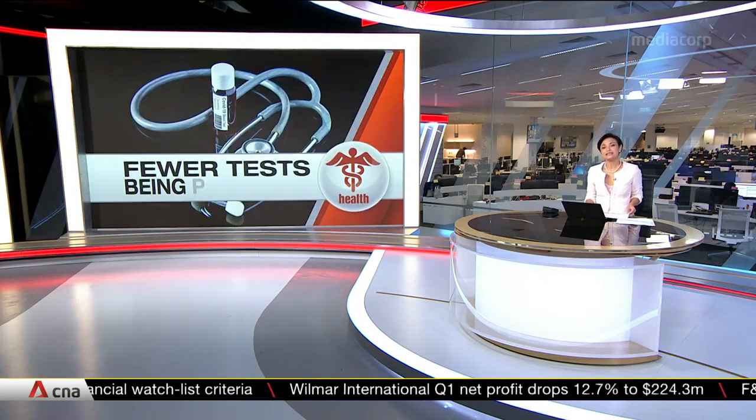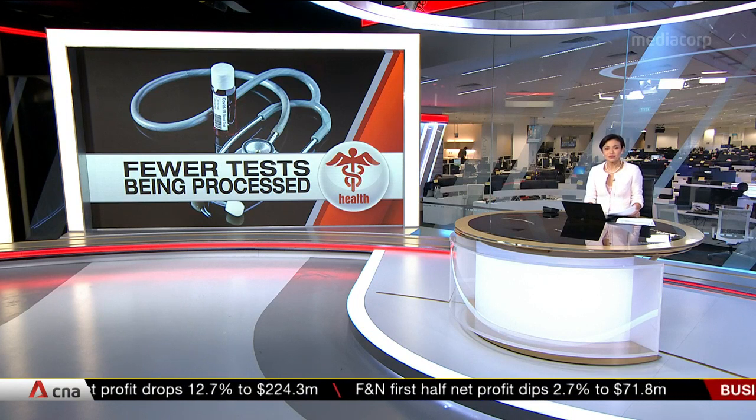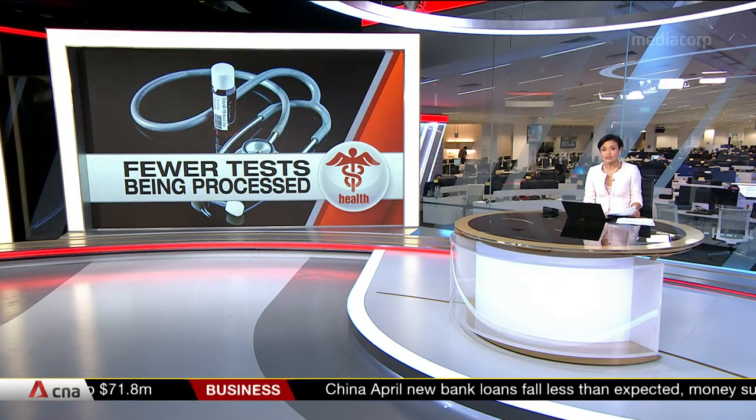Fewer tests for COVID-19 being processed at a testing laboratory has meant a lower number of infections reported today. Singapore has 486 new cases, taking the national tally to 23,822. The Health Ministry says the lab is recalibrating equipment after 33 false positives were reported yesterday.